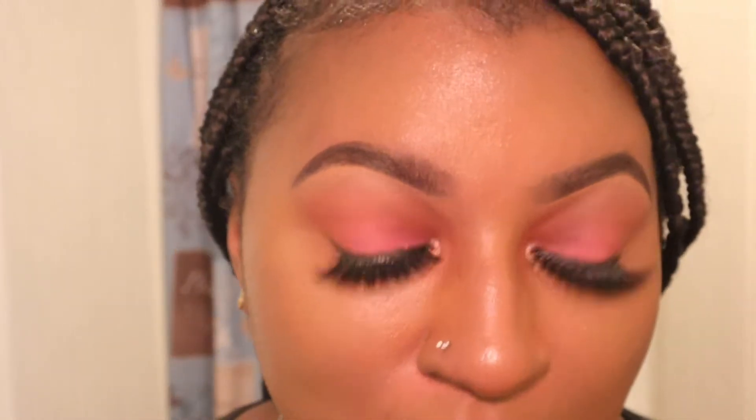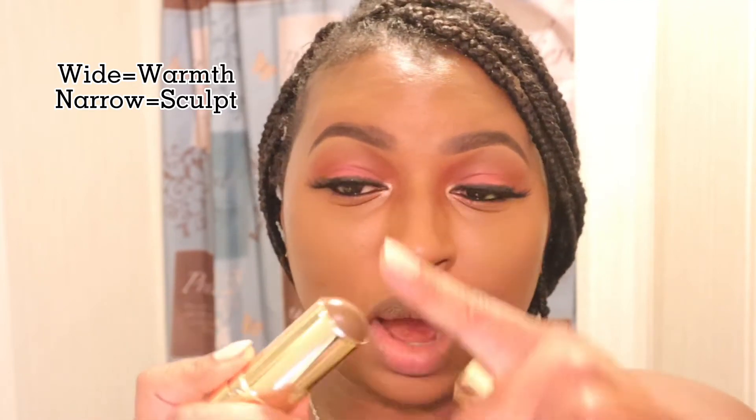This made my brows look really nice. Now we're going to go ahead and apply this bronze balm. When it comes to applying this balm there are two ways: you can apply it to get warmth or you can apply it to sculpt. If you want warmth you're going to leave it wide and apply up. If you're trying to sculpt you're going to turn it narrow and apply it in a narrow form. I would like warmth, so I'm going to go in wide.